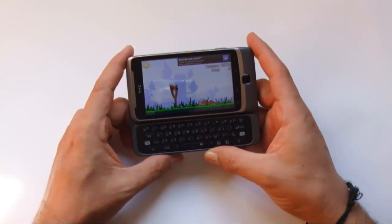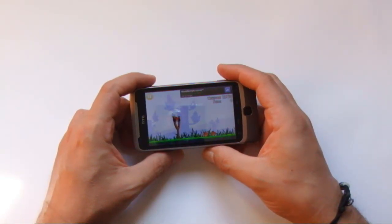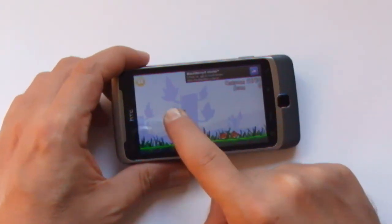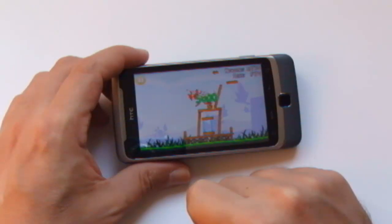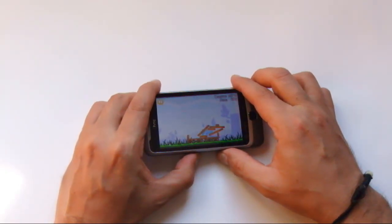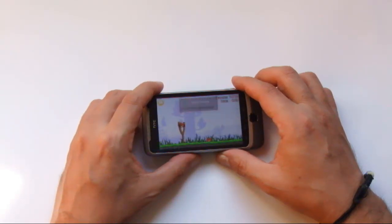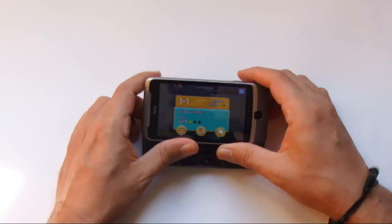Se il tema di questo approfondimento è la tastiera del Desire Z, perché adesso stiamo giocando? Perché l'applicazione in questione si chiama Angry Birds, ovvero uccelli arrabbiati. È un tipico Physics Game, ovvero un gioco che si basa sulle leggi della fisica. Proprio le leggi della fisica ci permetteranno di risolvere il rebus.